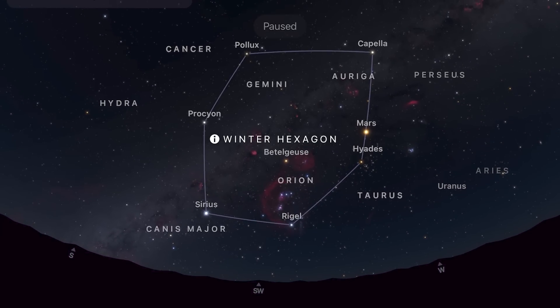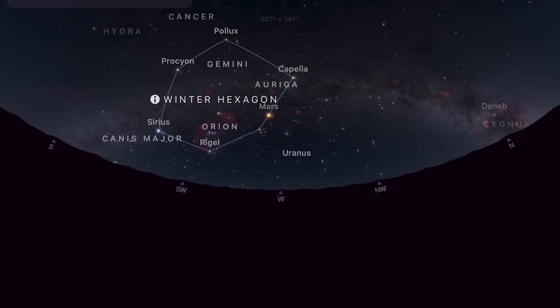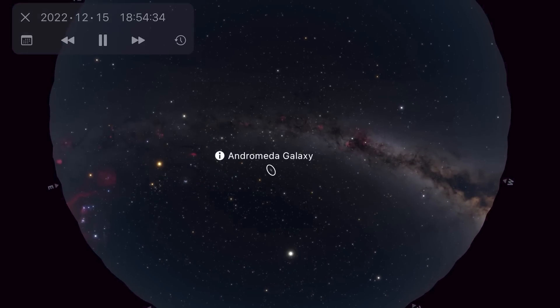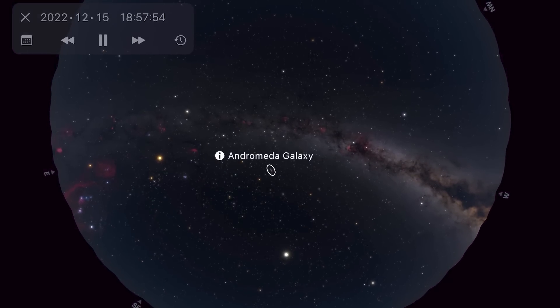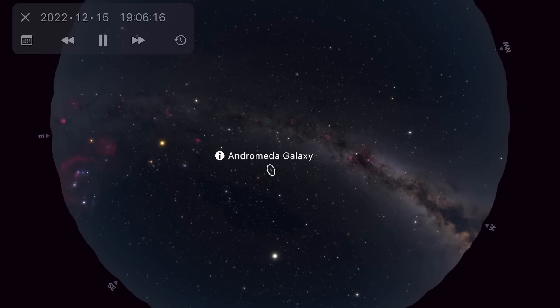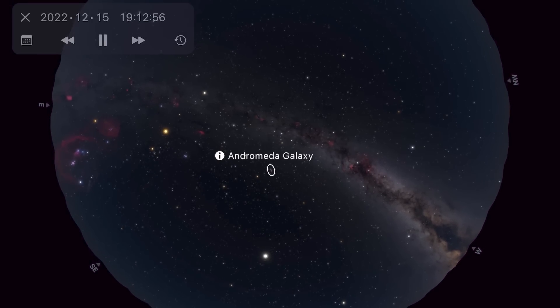If you want to get up in the pre-dawn hours, there's also a good opportunity for a winter Milky Way arch panorama — the winter hexagon down in the southwest, then over to Cassiopeia and Cygnus in the northwest and north. It's also worth mentioning that the Andromeda galaxy starts the night very high and stays high for most of the night, so it's a really good opportunity to get the star tracker out and get some nice detail on the Andromeda galaxy.